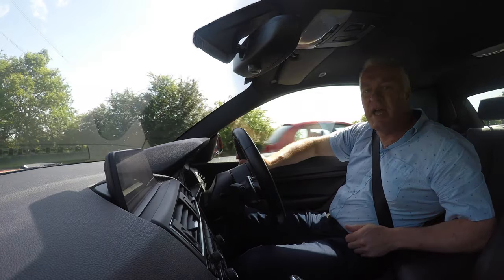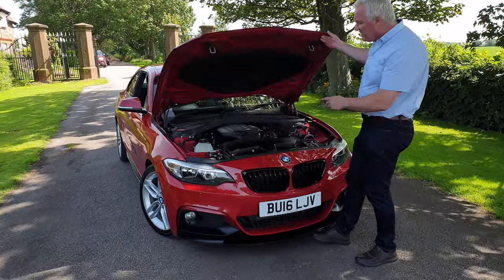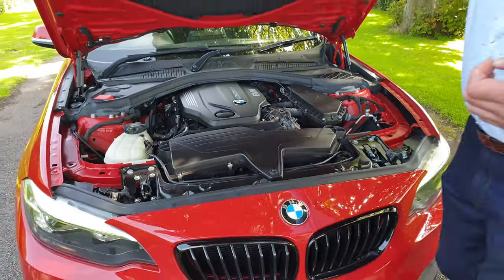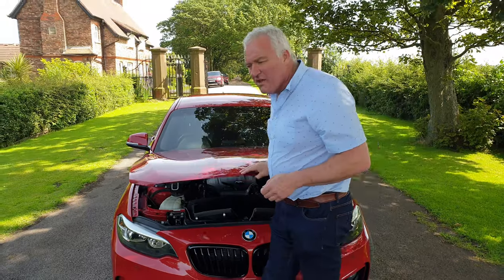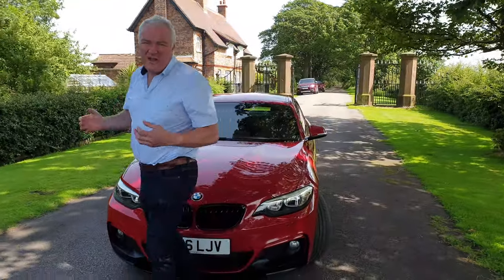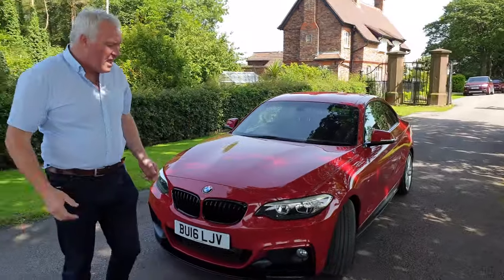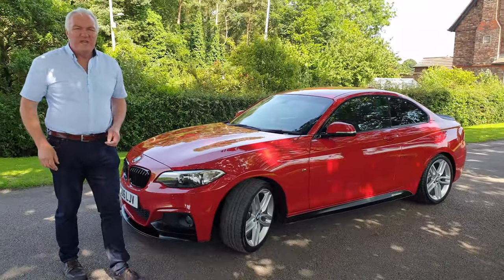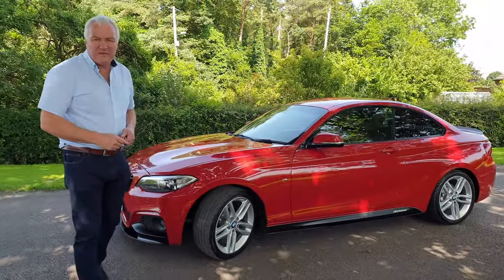Let's have a quick look at the engine. There it is — that twin-turbo 2-litre diesel unit mated to that automatic gearbox. For my money, you'll have to agree that this colour is the very best — Melbourne metallic red — and matched against the high-gloss black detailing and those lovely alloy wheels, it really does set it off and frame the vehicle.